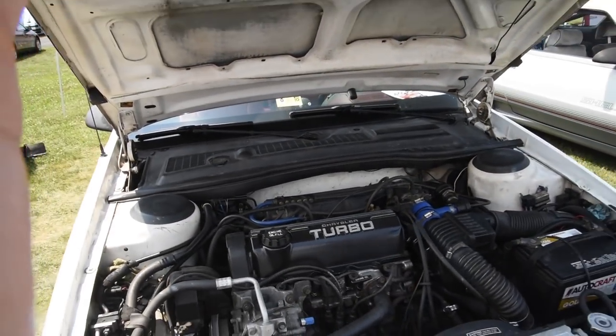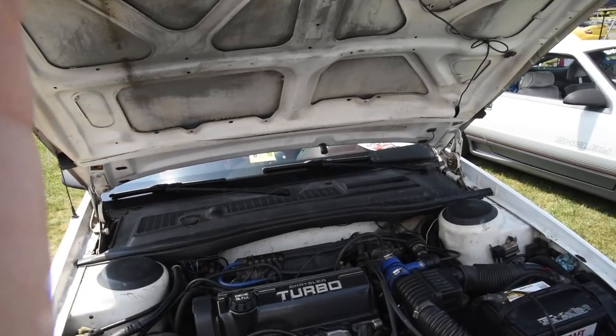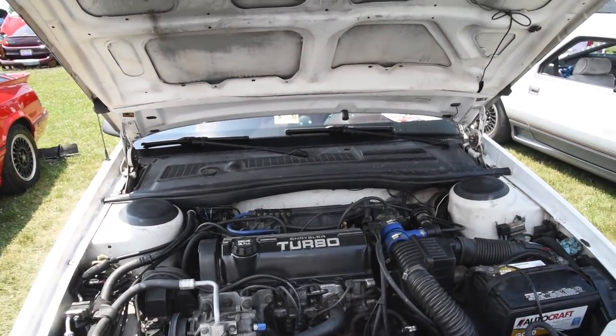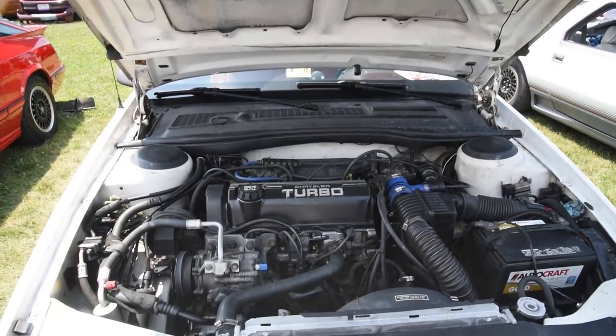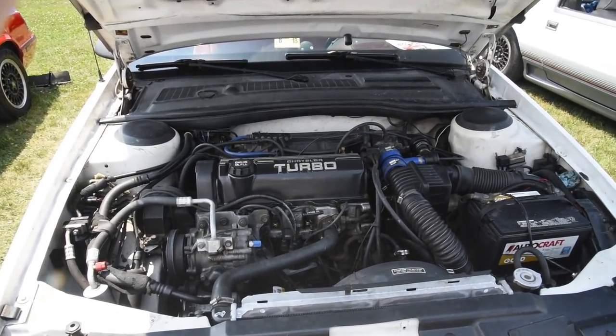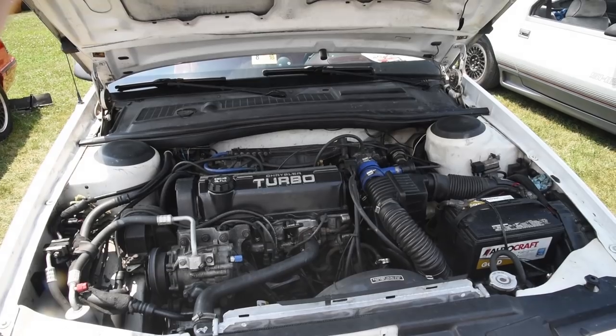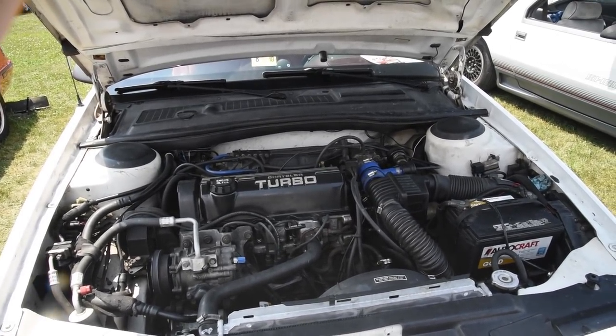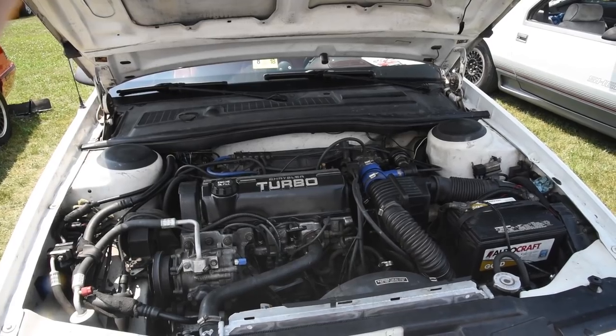What is different about the engine when it had the Shelby badge? Suspension mostly. All the Shelbys, at least in Daytonas, were turbos. The Shelby cars had stiffer suspension, bigger sway bars, and they usually came fully loaded - power everything. They were sort of luxury models versus performance models.